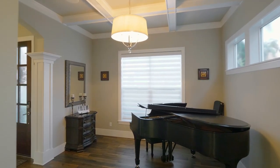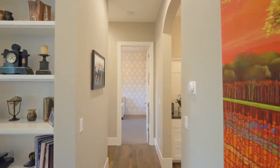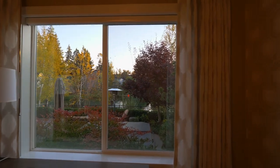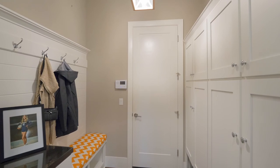A coffered ceiling frames the formal dining room. You'll also find a main level office with views of its own. A powder room and mudroom complete this main level.